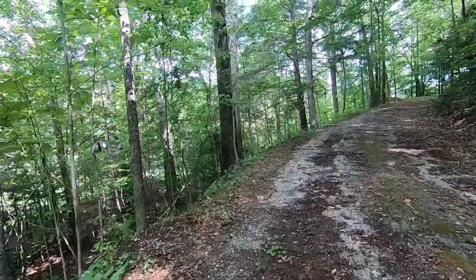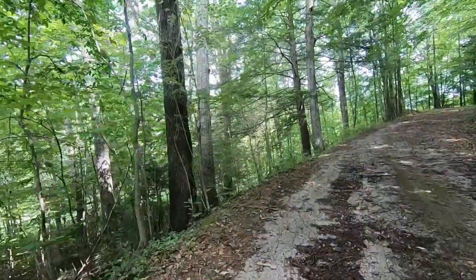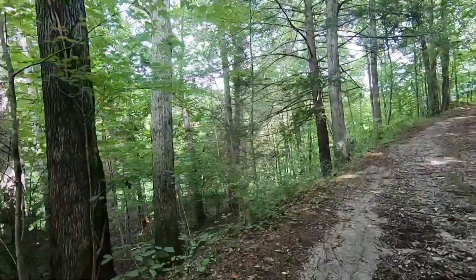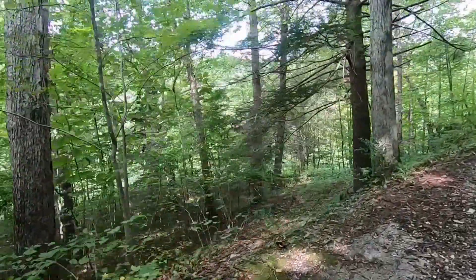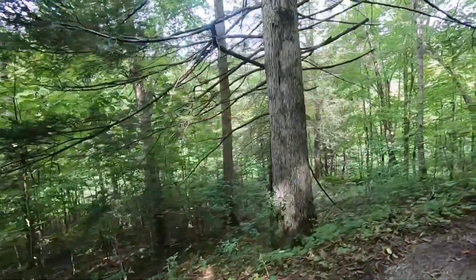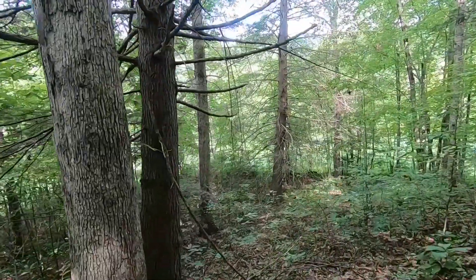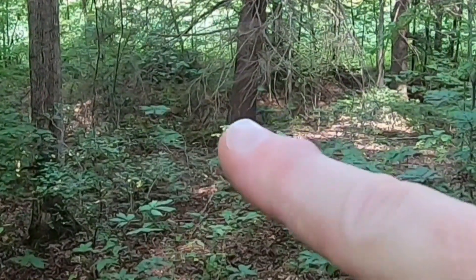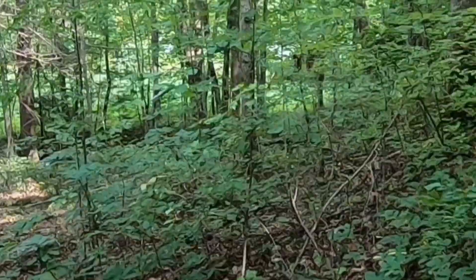Hopefully we catch this on camera — there was a fawn that we just jumped off this road. It ran down into the bush here. Yeah, I can see it — she's staring at us but she's well-camouflaged in there. She ran! Hopefully y'all got that — that's awesome.